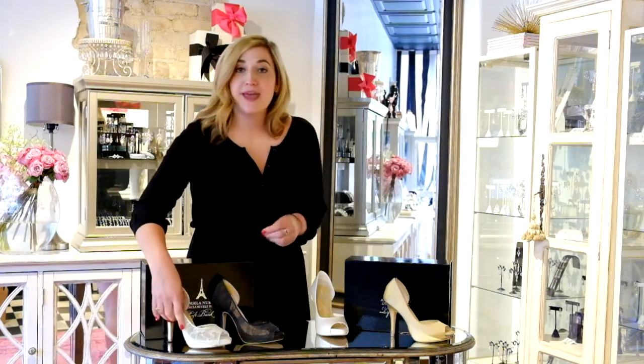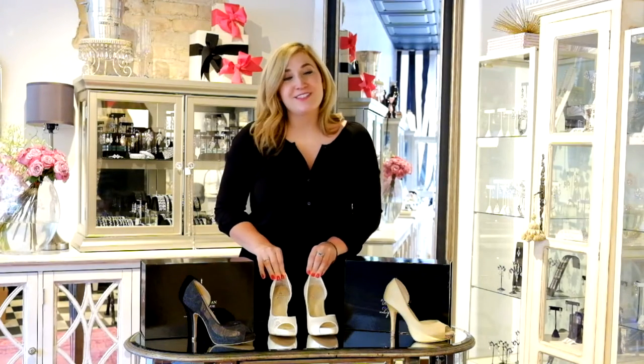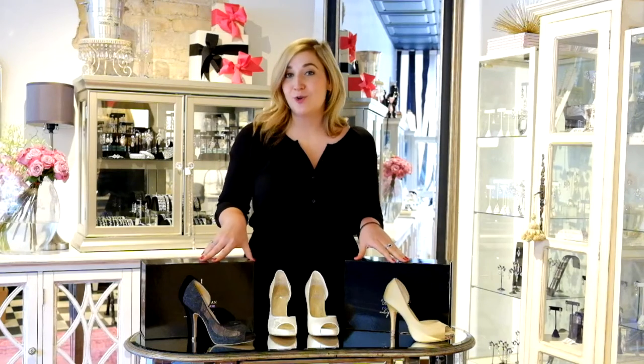The Serendipity and Seraphina shoes were made with the bride in mind who would like a heel without an ankle strap. Please note that these shoes are completely handmade, but also made in limited quantity.